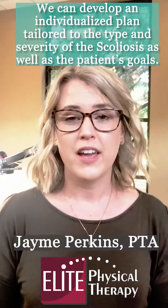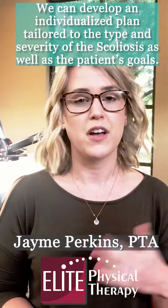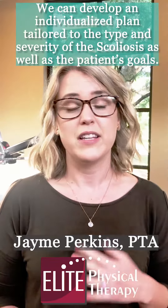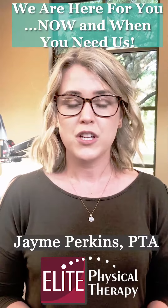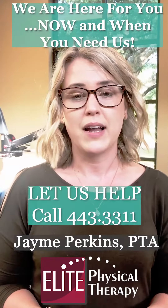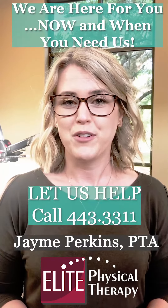That is just one way that we can help you here at Elite Physical Therapy with your scoliosis. There are other ways and other exercises that we can do with you — it depends on your curvature specific to your body. So if you have any questions, would like to find out more, or come in and have somebody evaluate you, please give us a call and we'd be happy to help you. Have a great day.